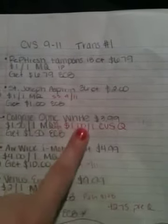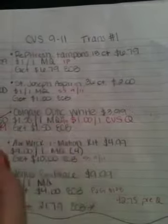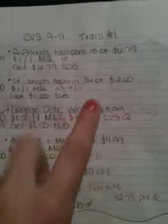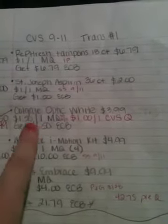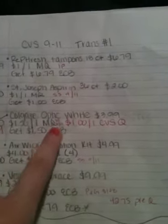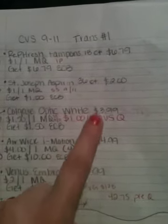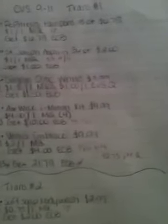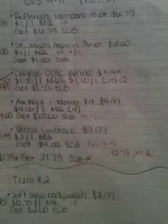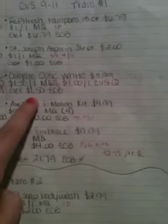Next one is Colgate Optic White toothpaste. It's going to go on sale for $3.99 and there are two coupons I'm going to use: a CVS coupon and a manufacturer coupon. The manufacturer coupon is $1.50 off one, coming up in Sunday's Smart Source, and also a $1 off one CVS coupon that you can print off CVS.com. So I'm actually going to pay $1.49 and get back $1.50. So this is essentially free toothpaste.